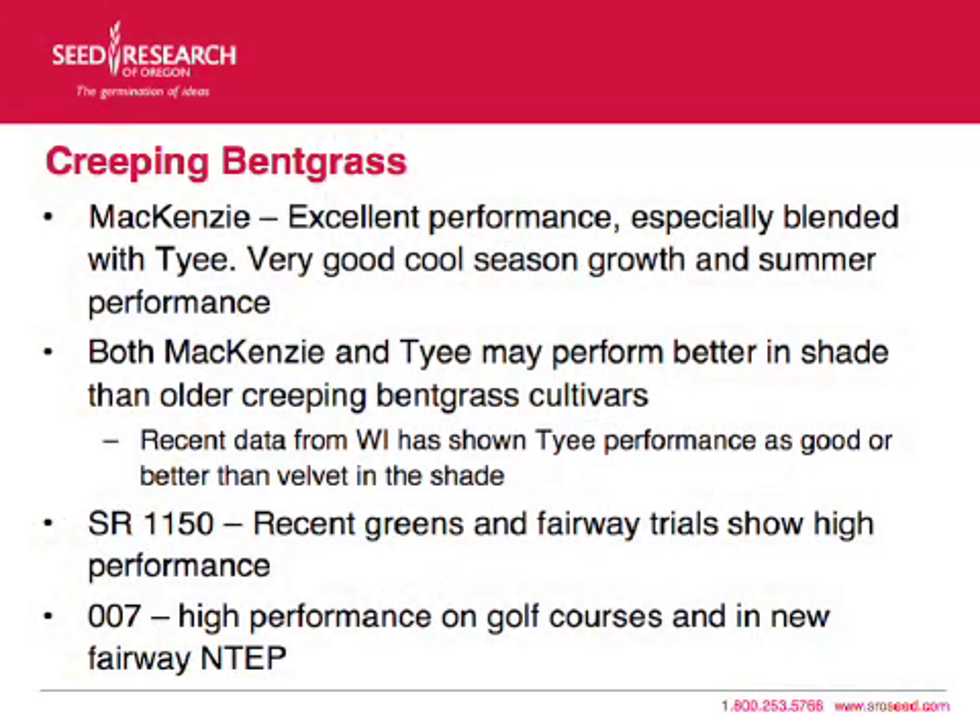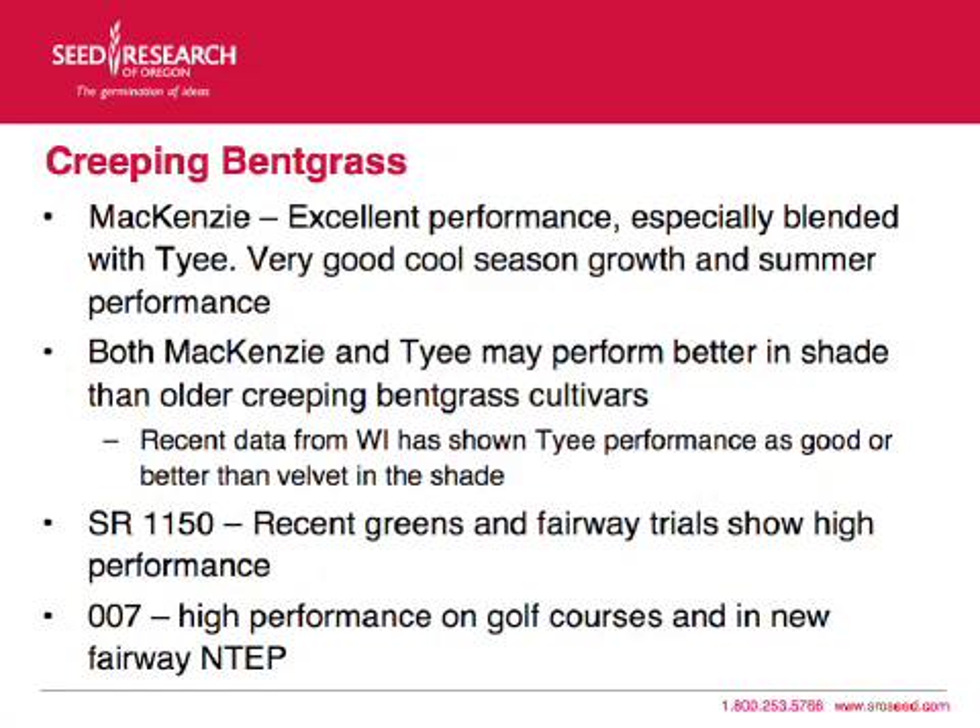People hear a lot about TIE and 007, but we're going to show you some data about McKinsey and SR-1150 that maybe you haven't been looking at as much. They showed excellent performance, especially blended with TIE, and have very good cool season growth and summer performance. Both McKinsey and TIE may perform better in the shade than older creeping bentgrass cultivars. Recent data from Wisconsin has shown TIE performance as good or better than velvet bentgrass in the shade.